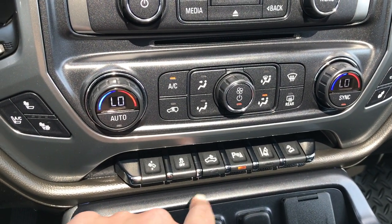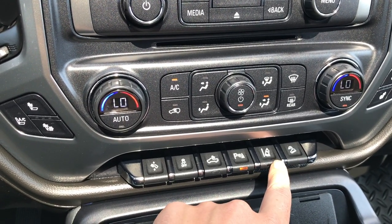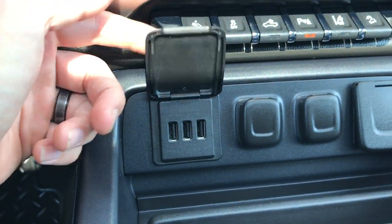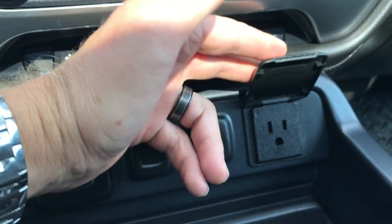You've got your power pedal, Stabilitrack, cargo lamp, backup sensors, lane departure warning, and downhill assist control. Down here we have three USB ports, two power ports, and a 110-volt 150-watt plug-in.